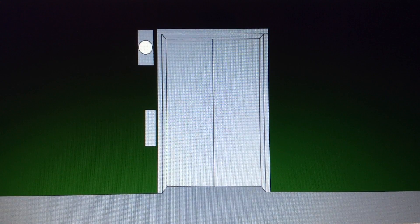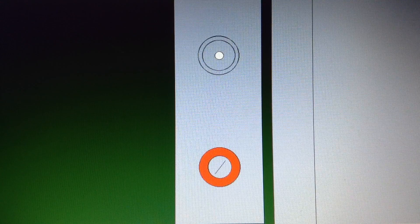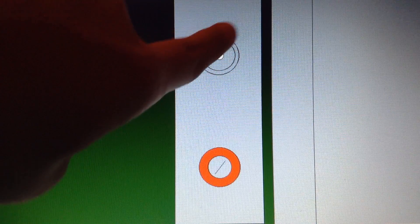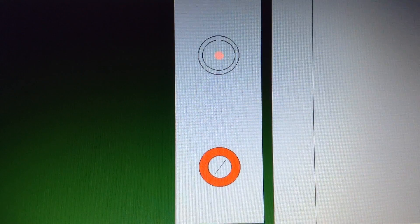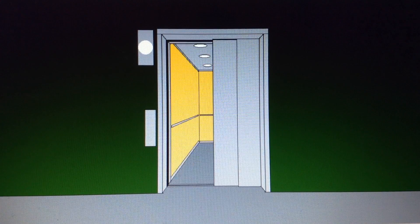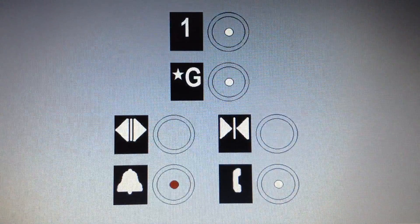Here we come to the elevator at Dick's Sporting Goods of the Custom Mall Phase 2 in Elevationville. As you can tell, this might look like a regular Schindler HT, but wait till you see this! It's a Schindler 5500!